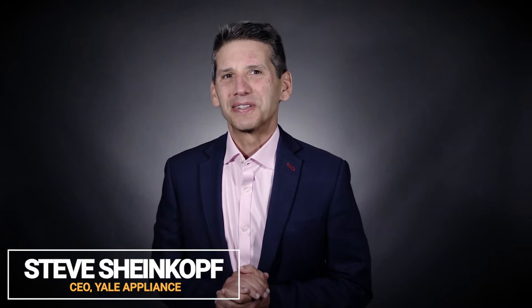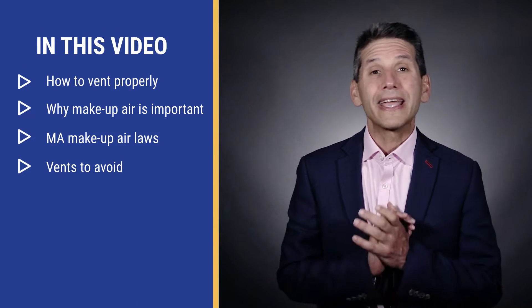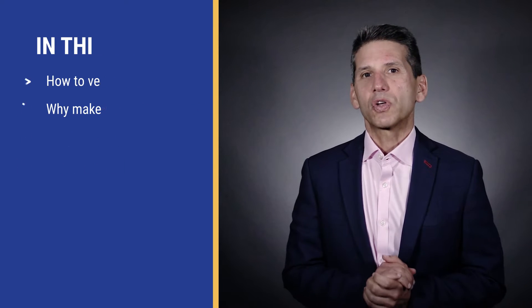It's time to take venting seriously. If you cook a lot or own a high output stove, then take venting very seriously. In this video, you'll learn how to vent, why makeup air is important, and the law in Massachusetts. Then we'll show you the vents you should not buy. It's a lot to cover, so let's get started with why you need to vent.